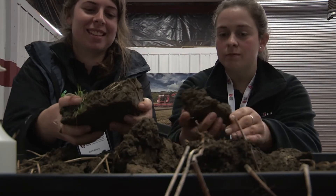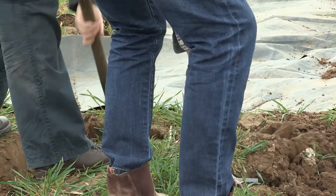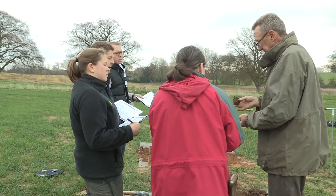The program for the day is to work inside in the morning and learn all the techniques for describing the various key soil properties, and then everybody goes out in the field in the afternoon to dig their own pit and apply the knowledge they've learned in the morning to produce a proper soil description.